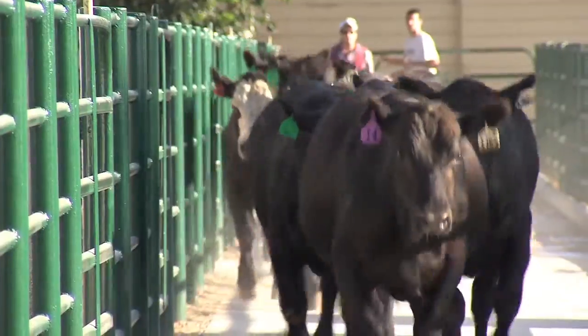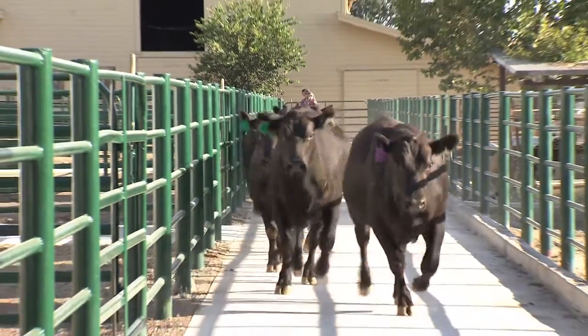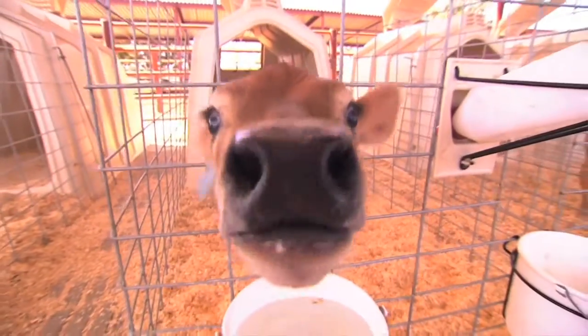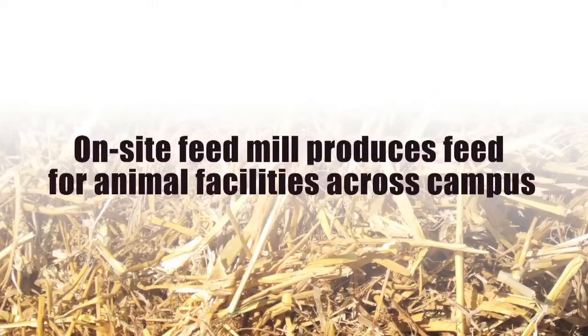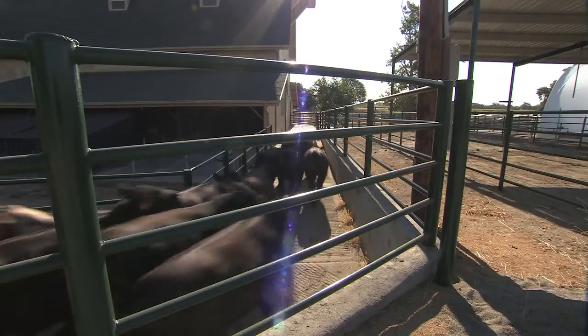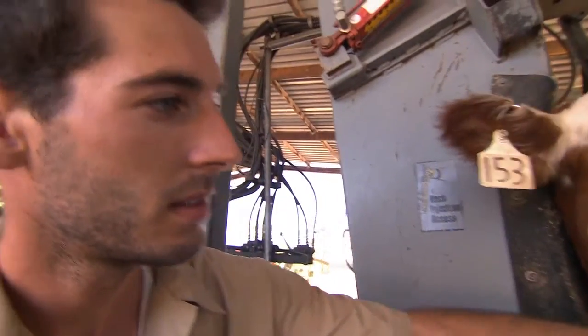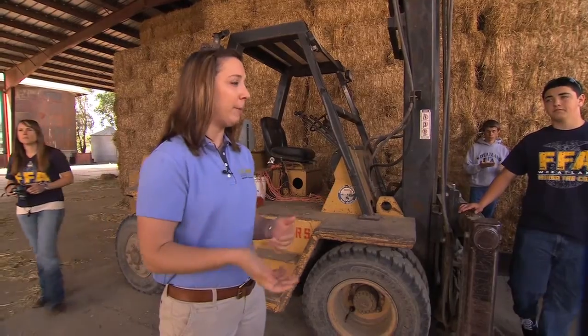If you guys look to your left, we're passing the Beef Barn. This is our cow-calf operation — calves are born here and grow up here. This is the feedlot facility. We have the capability of feeding about a thousand head of cattle here at one time. They make the feed for the feedlot here, as well as some feeds for the dairy and the goat barn.